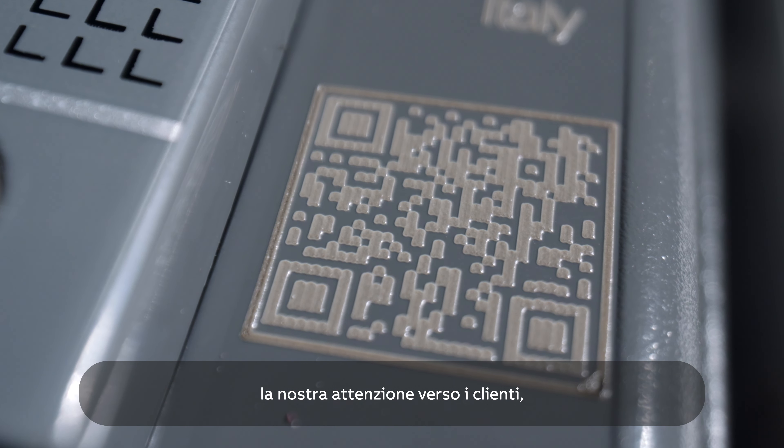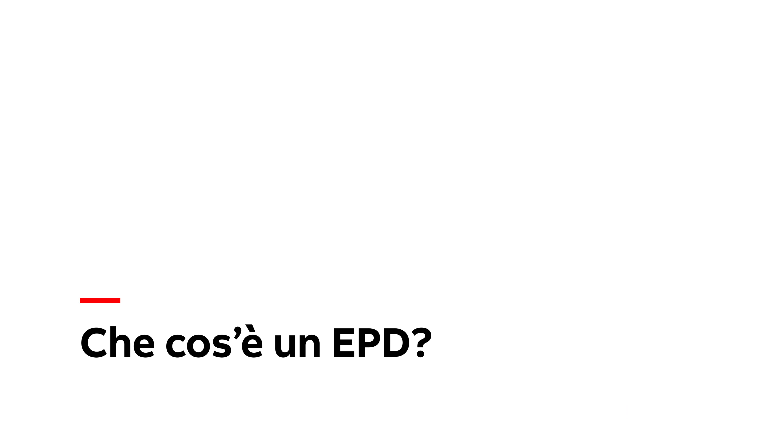The first step for a product to qualify for an EcoSolutions QR code is to earn an environmental product declaration, or EPD.